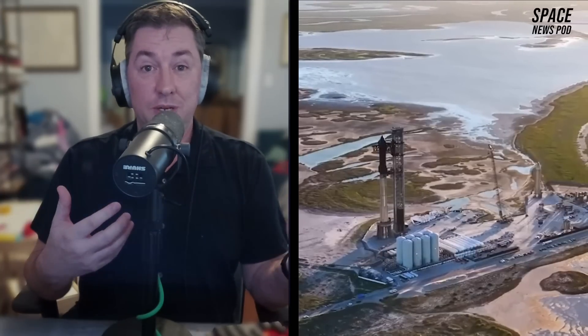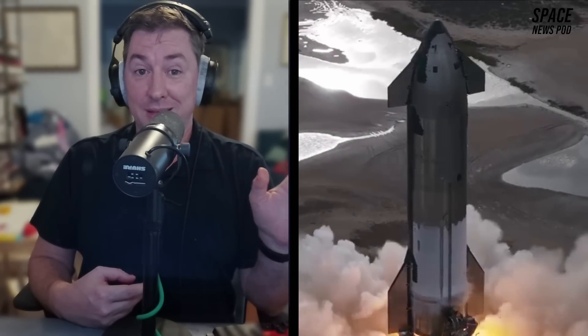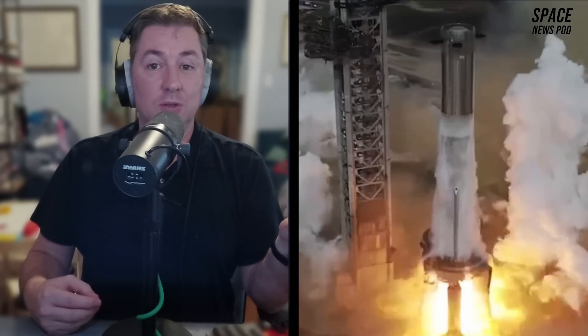Raptor 1, used in early suborbital test flights on vehicles up to Booster 4 and Ship 20, generated 185 metric tons of thrust and weighed approximately 2,080 kilograms, or 3,630 kilograms with vehicle-side commodities. Raptor 2, starting from Booster 7 and Ship 24, delivered 230 metric tons of thrust while reducing weight to 1,630 kilograms, or 2,875 kilograms with additional hardware. Raptor 3 promises 280 metric tons of thrust with a further weight reduction to 1,525 kilograms, or 1,720 kilograms accounting for vehicle-side components.